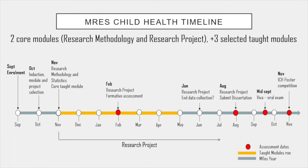We anticipate the research project will end sometime in June, though this depends on the type of project. The research project dissertation is submitted at the end of August, and the viva oral exam is anticipated mid-September. That's really the end for most students. There is also an opportunity to submit your poster to the ICH poster competition, which is another way to present your data to a wider field, alongside PhD and master's students from across the Institute.